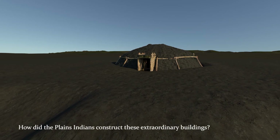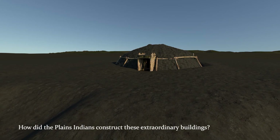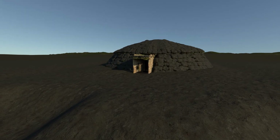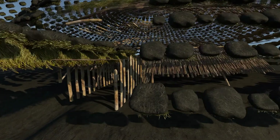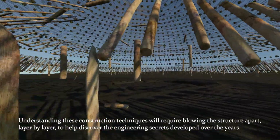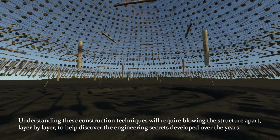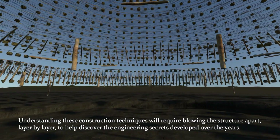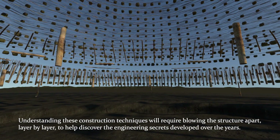How did the Plains Indians construct these extraordinary buildings? Understanding these construction techniques will require blowing the structure apart, layer by layer, to help discover the engineering secrets developed over the years.